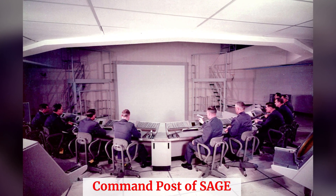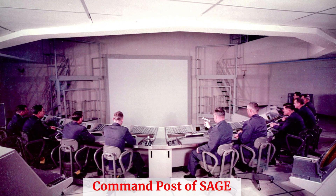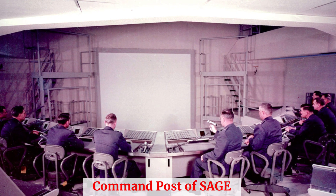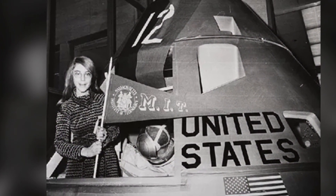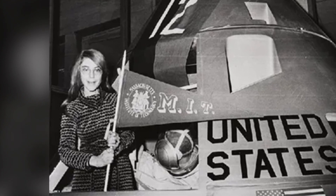Margaret's foray into computer science came at a time when the field was still in its infancy. Initially working at MIT's Lincoln Laboratory, she developed software for the semi-automatic ground environment SAGE, a pioneering air defense system. It was here that Margaret honed her skills, blending her mathematical expertise with programming.